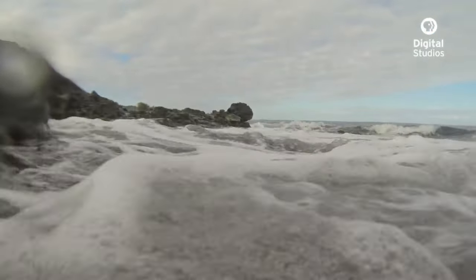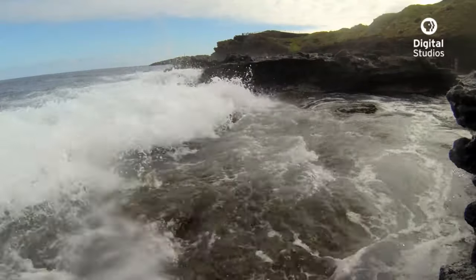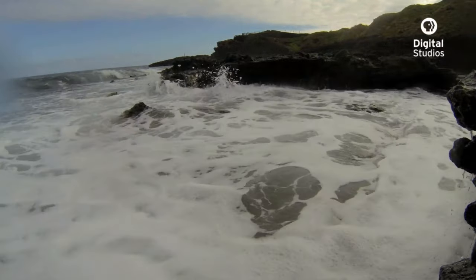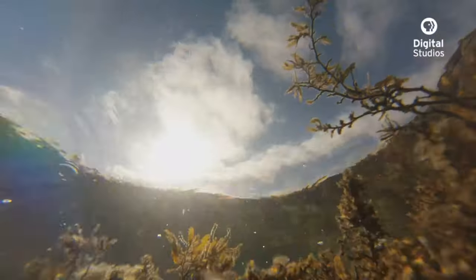The organisms that live in the intertidal are subjected to wild fluctuations in salinity, temperature, and of course they're constantly punished by relentless wave energy. The challenges that the plants and animals here face are unlike those of any other part of the marine world.